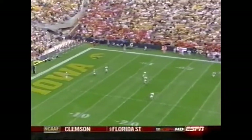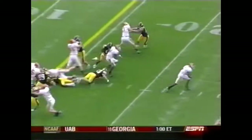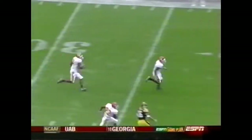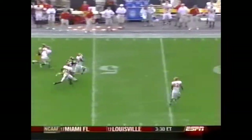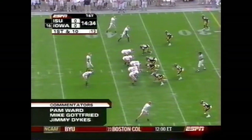We are underway. Iowa State won the toss and takes it. De'Andre Jackson with the first return of the game, and he has a lot of daylight in front of him. De'Andre Jackson takes the opening kickoff all the way down. He lost a yard on the return.